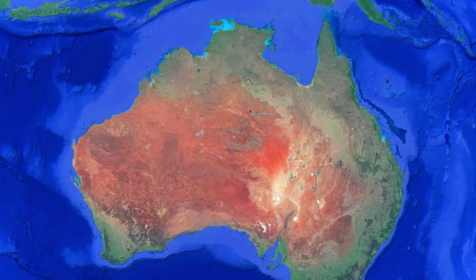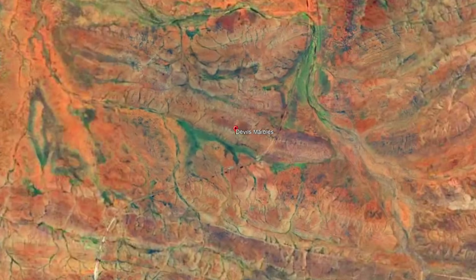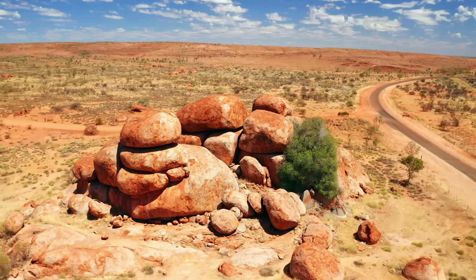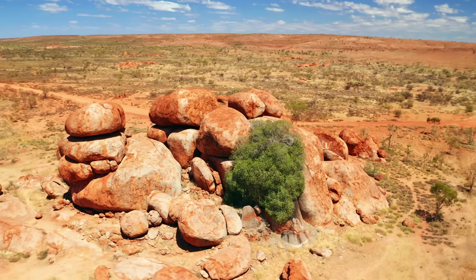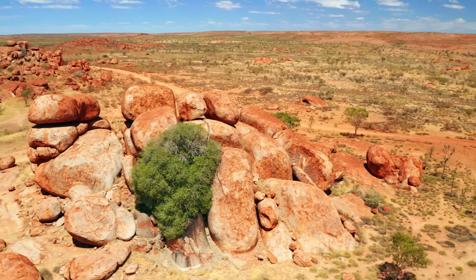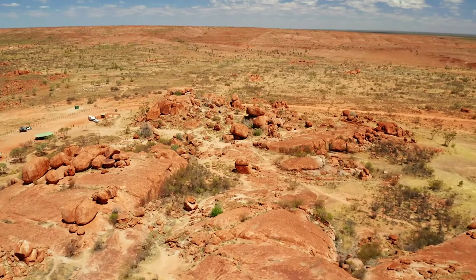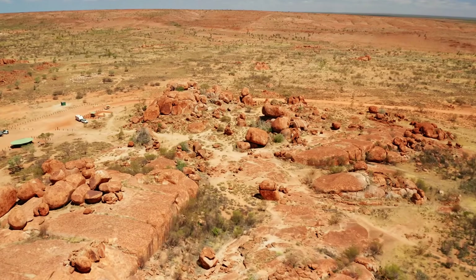Deep beneath the ancient landscapes of central Australia, over a billion years ago, the first chapters of a remarkable geological story began. This narrative unfolds with the formation of the Devil's Marbles, known to the local aboriginal people as Kalukalu. These intriguing granite boulders stand amidst the arid desert. Their story is one of fiery origins, immense pressures, and the gradual but relentless force of nature that sculpted and shaped the earth. In this exploration, we will trace the journey of the Devil's Marbles from their origins deep within the earth's crust to their present-day status as iconic natural landmarks.